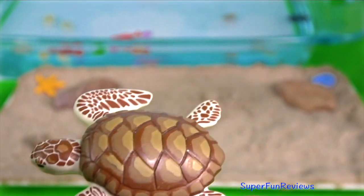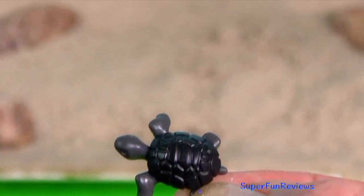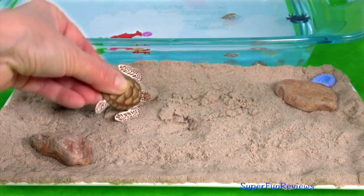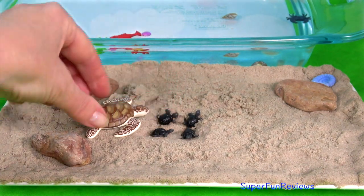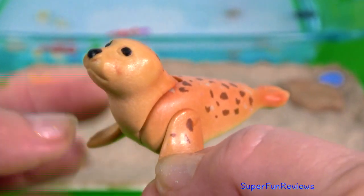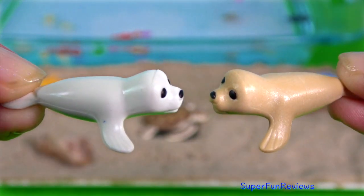Here's the mother turtle. She has four little hatchlings. She's going to make it very safe for them and dig a nest. She'll lie on top of them to protect them. The seal has two pups with her, and here are the two dear little pups.